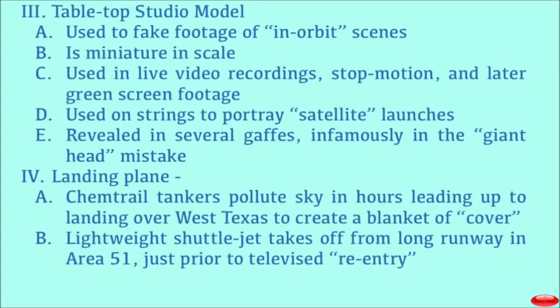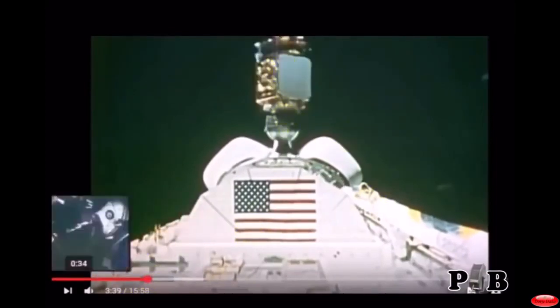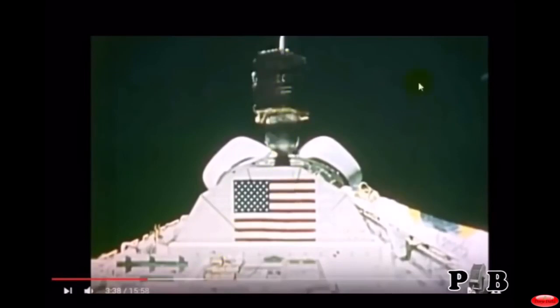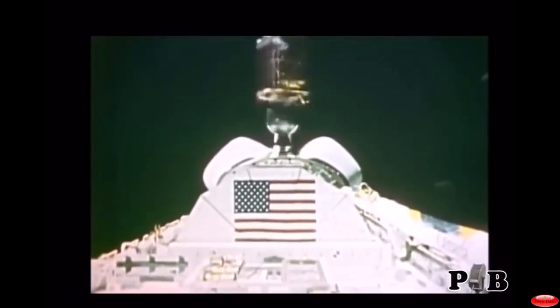The third type is the tabletop studio model — that's how they faked footage of the in-orbit scenes. It's miniature in scale. They used it in the studio to make live video recordings, stop motion, and later on in the program, some green screen footage. They used it to portray satellite launches. As evidence, you can see in many different recordings there's evidence of strings. But my favorite is the infamous giant head blunder that they made — it's really a good find from their own footage. They didn't catch it. The astronaut said this is a picture of actually being deployed from the spacecraft. Watch what's over here — this will give it away. You can see the deployment very smoothly at the moment.